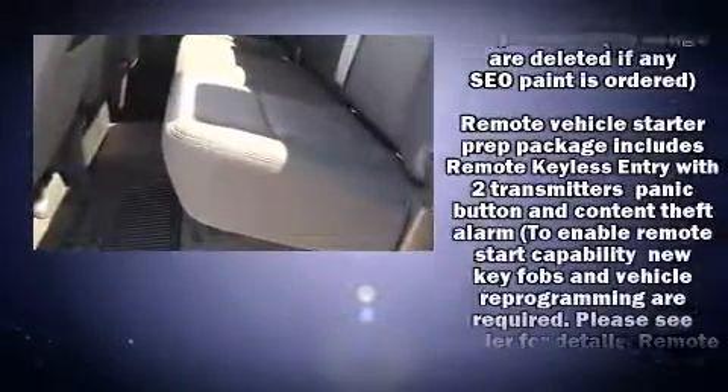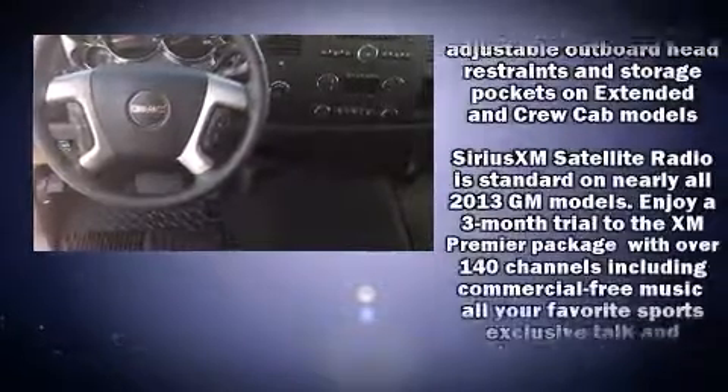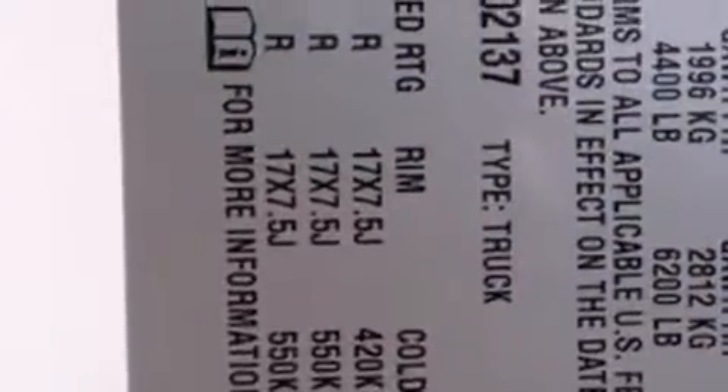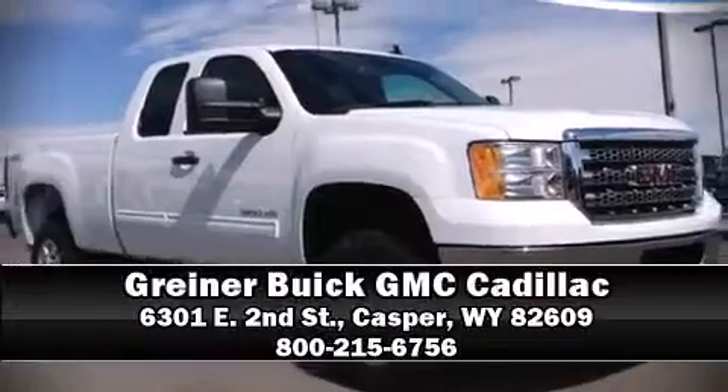Passengers are protected by various safety and security features including dual front impact airbags, traction control, brake assist, a panic alarm, OnStar, and four-wheel disc brakes with ABS. For added security, dynamic stability control supplements the drivetrain. Please don't hesitate to give us a call.